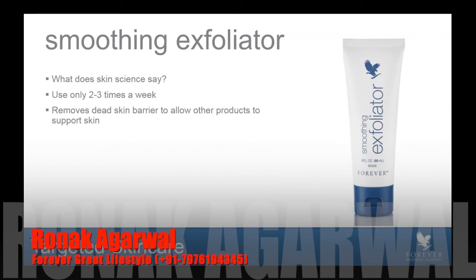Our skin does shed its dead skin cells naturally, so it doesn't need help but maybe two to three times per week. Don't overuse this product. Use it two to three times per week when your skin starts to feel a little dull and sallow. As those dead skin cells start to build up, they reflect light in all different directions and that makes the skin appear dull and very sallow. When you remove them, light reflects and the skin appears more bright.